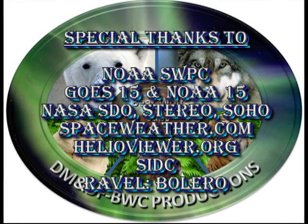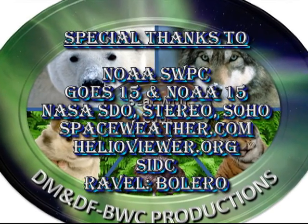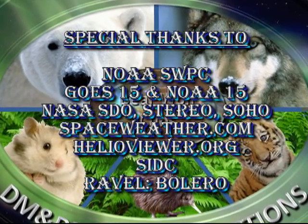That's it for today. Don't forget the links to the previous versions of Sun Today are listed in the description box below, as are links to my other videos. So, keep safe. Bye for now.